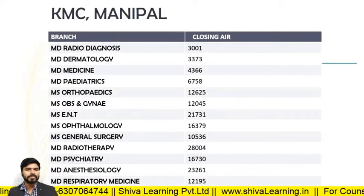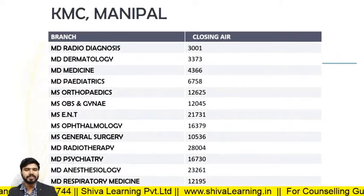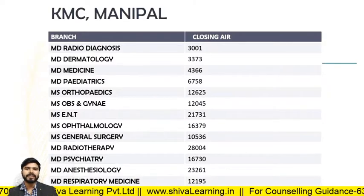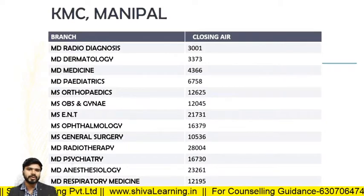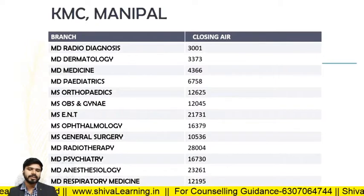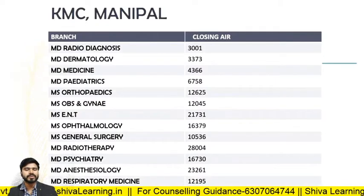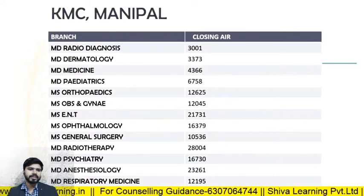I will cover states like Uttar Pradesh, Andhra Pradesh, Telangana, Madhya Pradesh, Rajasthan, West Bengal, Karnataka, and Kerala. You will get the fee structure of each college and also the closing ranks of 2019, according to which you can do counseling for NEET PG 2020. So let's start the video.